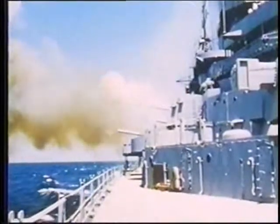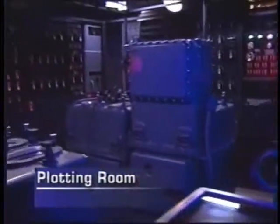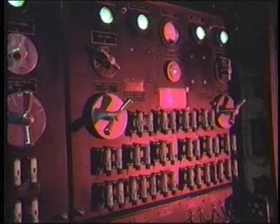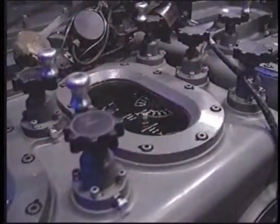To hit a moving target from a ship which itself is moving, pitching, and rolling requires a complex system of fire control. Deep below deck is the North Carolina's plotting room and the ship's analog computers. These primitive yet rugged computers, called range keepers, and their electrical switchboards control the guns.